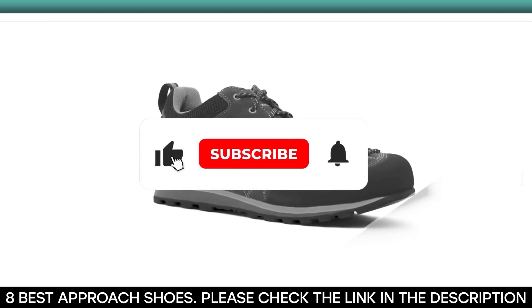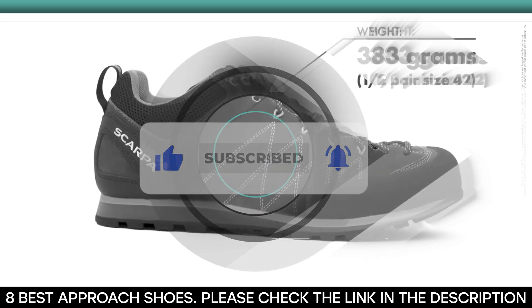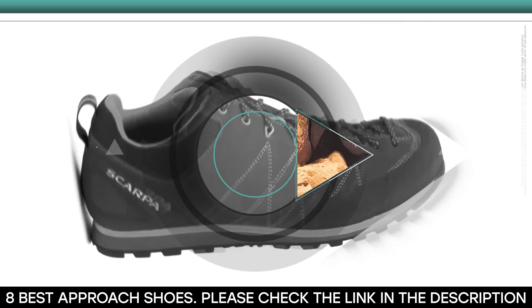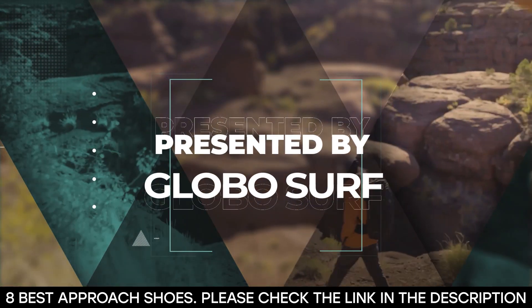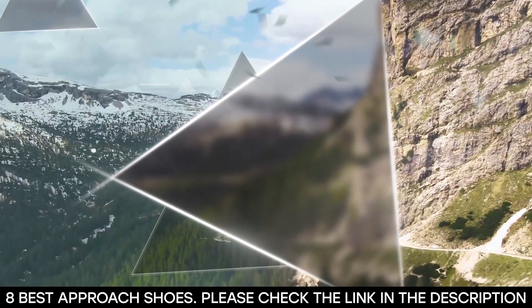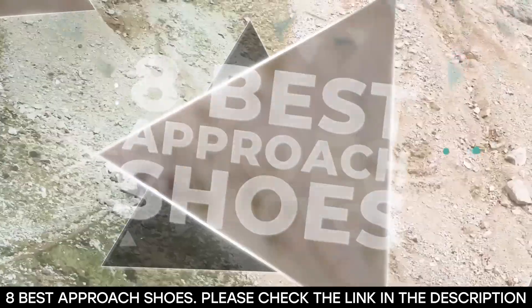Before we get started, make sure to hit that like button, subscribe to our channel, and smash that notification bell so you never miss any of our upcoming content. This video is presented to you by GloboSurf. With that done, let's dive into the best 8 approach shoes on the market right now.